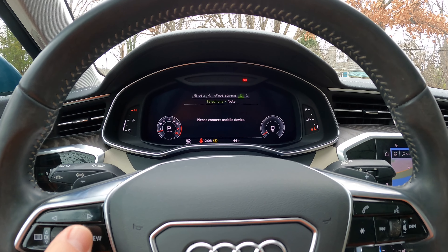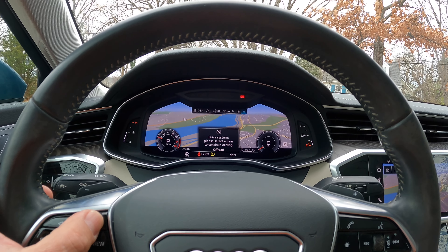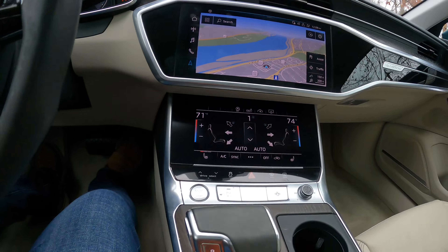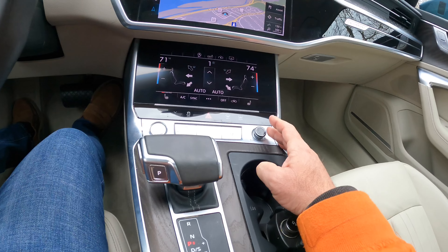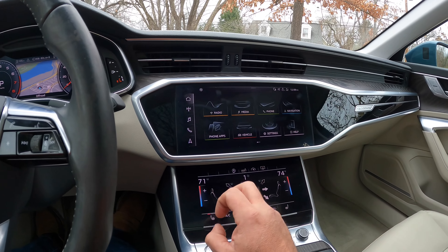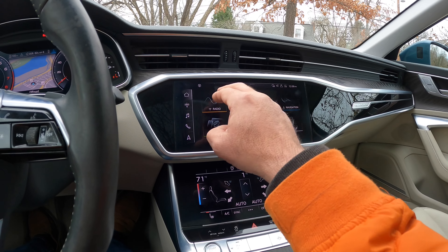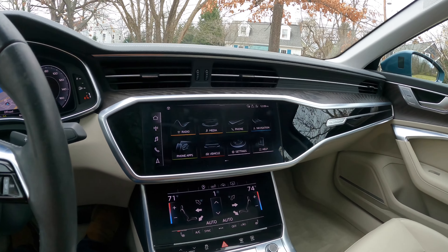If you go to the view option, you can have a huge map displayed with all the information you want, then go back to regular view. There's the classic Audi shifter, a volume control, and you interact via the touchscreen to scroll and select where you want to go — navigation, back home, media. Nothing's connected to it right now.